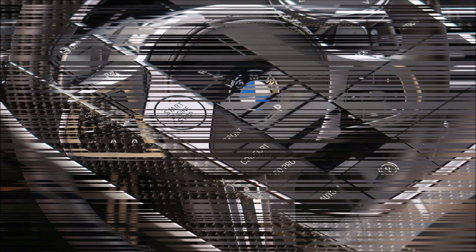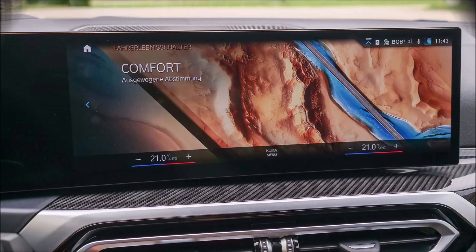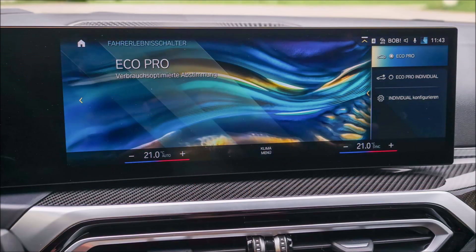BMW M340D xDrive Touring is its full name. Twin-turbo inline six-cylinder, three-liter displacement, and 340 horsepower are some of its important specs. There is no room for more — nothing more works. If an M badge is to be worn, it should be at least on the 3 Series.